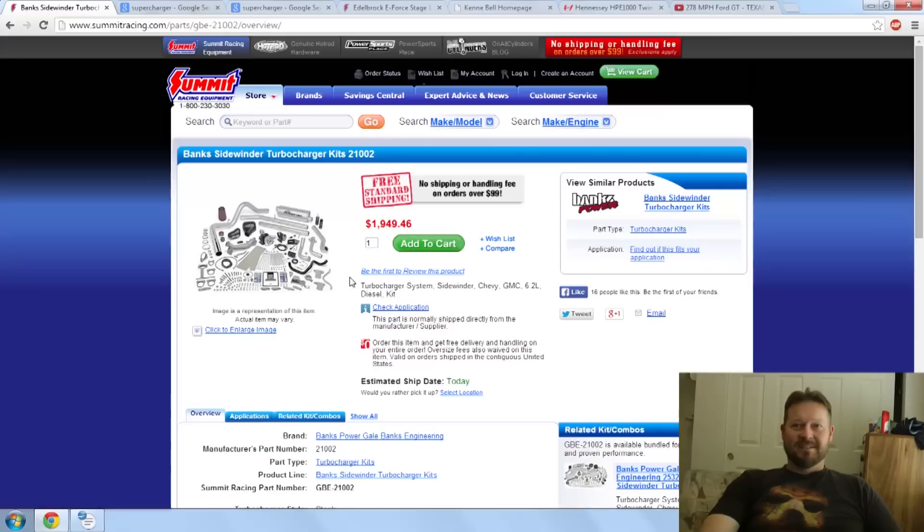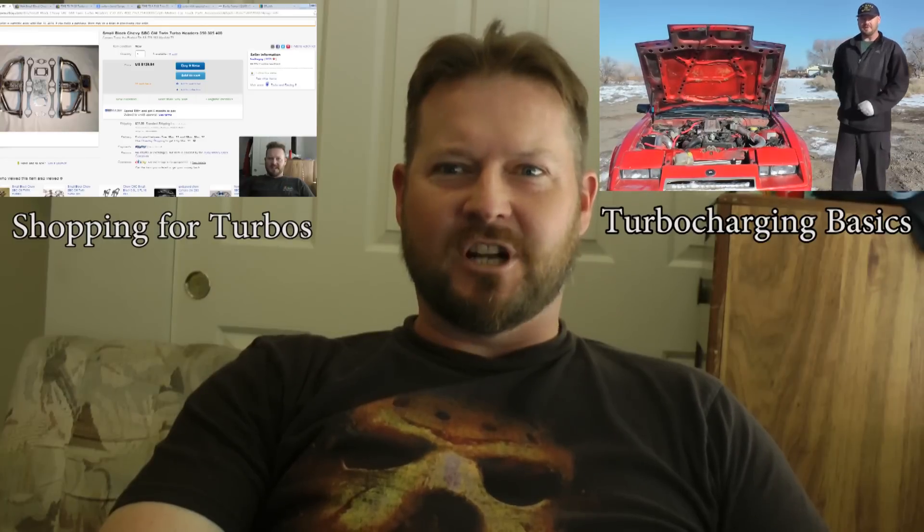Hey, this is Mad Matt from Budget Boosting. Today we're going to talk about turbos versus superchargers, the difference between them and their similarities, and several other factors involving both of them. We'll start off with turbocharging, and I'm not going to go into turbocharging too much because I've already covered turbocharging in shopping for turbocharging and turbocharging back to the basics. We'll link those up on this video so you can brush up on turbocharging.